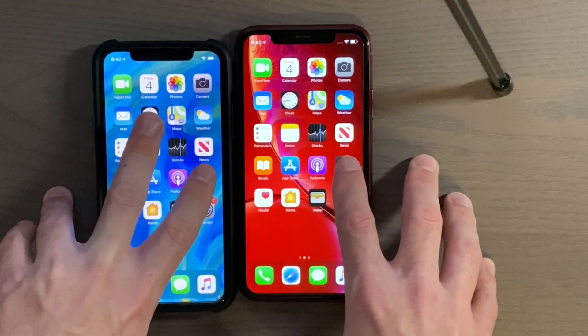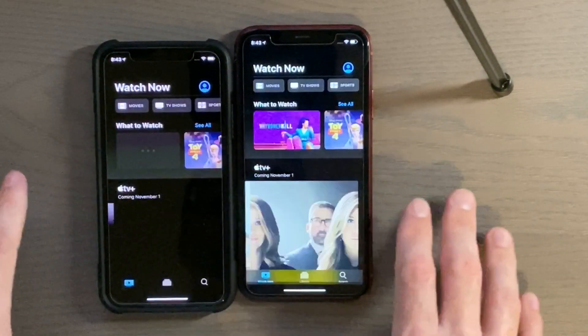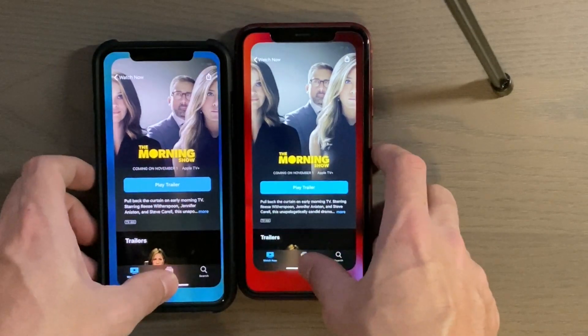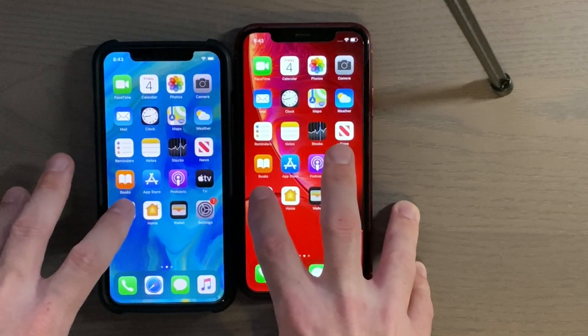Apple TV app — three, two, one. Much faster on the iPhone X, that's kind of interesting. Alright, Health app — three, two, one.